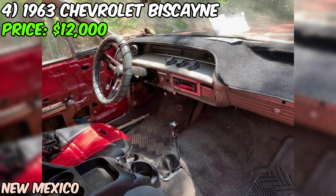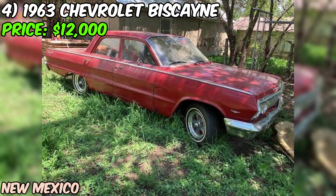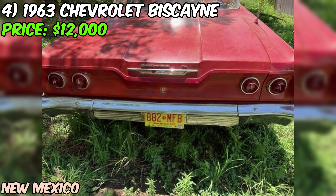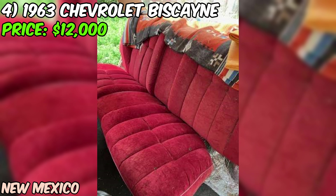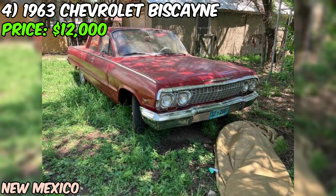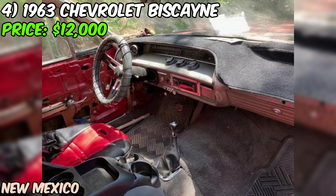Those are all things that can be addressed as you continue to work on the car. On the bright side, the chrome is in great shape — especially the grille — and mechanically this car is excellent. It's a project that just needs to be finished. With the major components already taken care of, you can focus on cosmetic aspects and really make this Biscayne shine. With a little elbow grease and TLC, you could have a real head-turner on your hands.